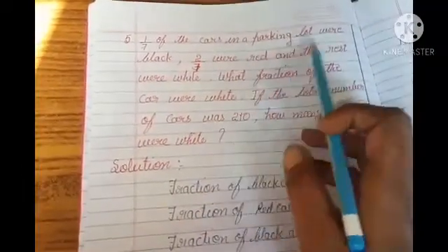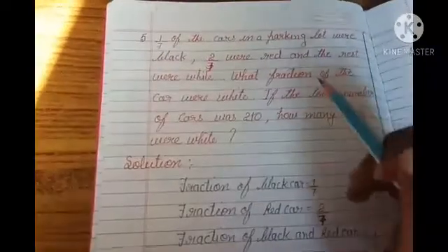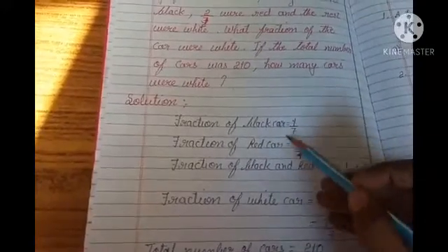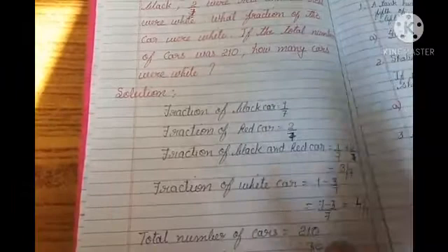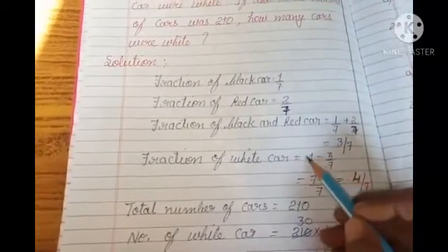Next question: 1 by 7 of the cars in a parking lot were black, 2 by 7 were red, and the rest were white. What fraction of the cars were white? Fraction of black color is 1 by 7, fraction of red color is 2 by 7. Combine both: 1 by 7 plus 2 by 7 gives 3 by 7 — sum of numerators 1 plus 2 is 3, and 7 is your common denominator. Fraction of white cars: total cars is 1, so 1 minus 3 by 7 gives 7 minus 3 by 7 equals 4 by 7. So the fraction of white cars is 4 by 7.